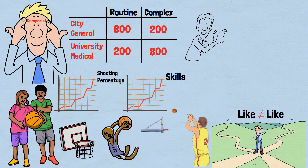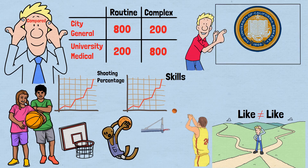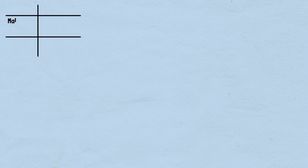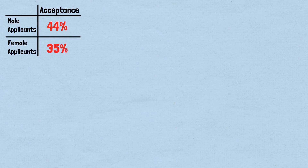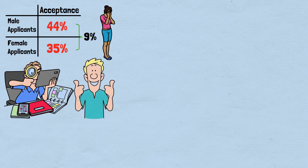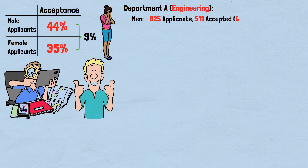One of the most famous real-world examples of Simpson's paradox occurred at UC Berkeley in 1973. The university was accused of gender discrimination in graduate admissions after data showed male applicants had a 44% acceptance rate while female applicants had a 35% acceptance rate. The nine-percentage-point gap seemed to provide clear evidence of bias against women. But when researchers examined the data more carefully, they discovered something remarkable. Department A (Engineering) — Men: 825 applicants, 511 accepted, 62% acceptance rate. Women: 108 applicants, 89 accepted, 82% acceptance rate.